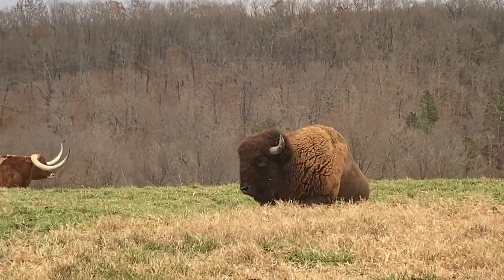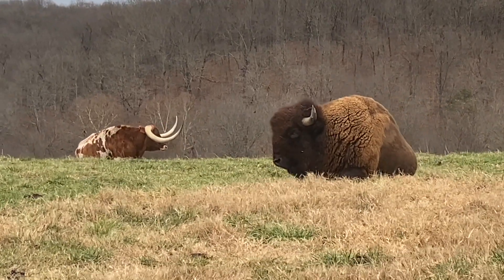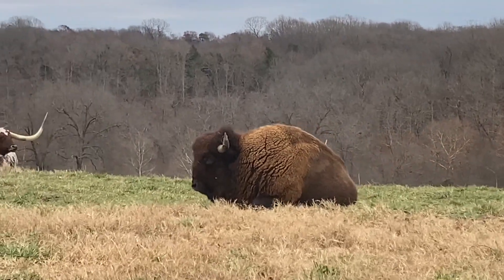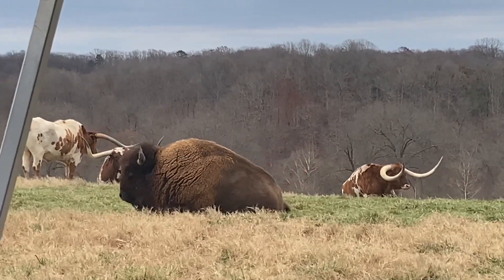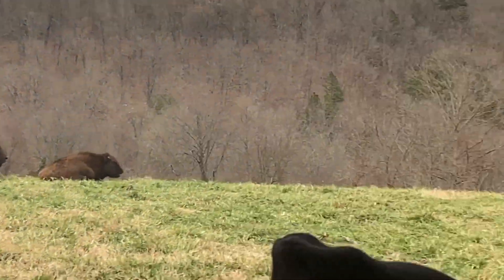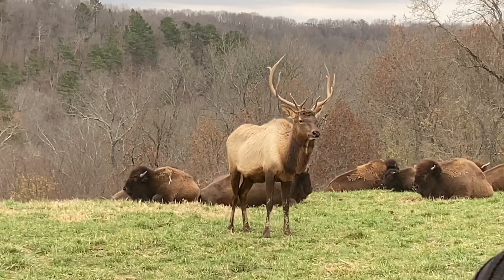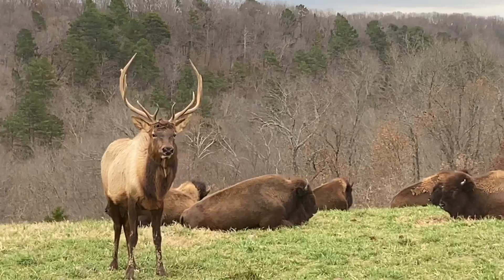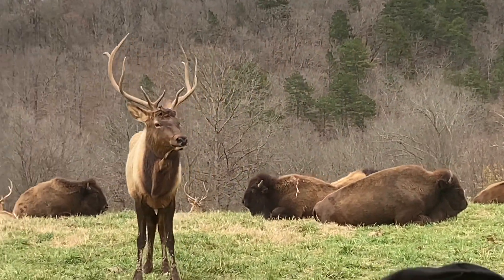People checking out elk for the first time might assume their anatomy is a lot like a deer's, but it's actually closer to that of cattle — that's why we call them bull and cow elk. They reach down, eat grass, take it into one stomach, then pop it back up and do something called chewing the cud where they re-chew all of that grass. You can see him doing that now. That's what they're doing if you ever see them just chewing without reaching down.